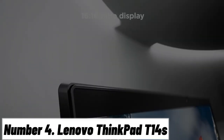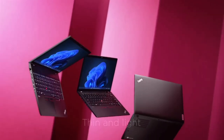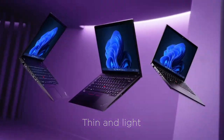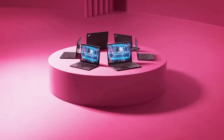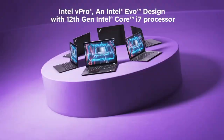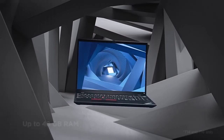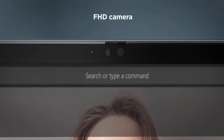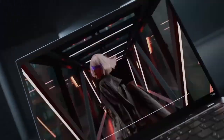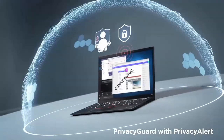Number 4: Lenovo ThinkPad T14s. Introducing the Lenovo ThinkPad T14s, where exceptional performance and unmatched portability converge to redefine your computing experience. Designed for professionals who demand the best, this laptop blends cutting-edge technology with the legendary reliability of the ThinkPad series. At the heart of the ThinkPad T14s is a powerful Intel Core processor, ensuring lightning-fast processing for your most demanding tasks. The stunning 14-inch display, available in various configurations, offers vivid colors and razor-sharp clarity, making it ideal for both work and entertainment.